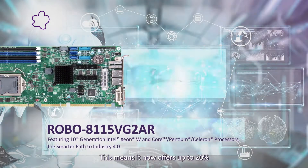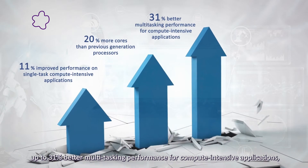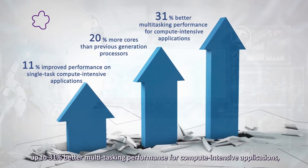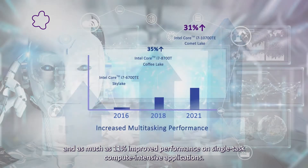This means it now offers up to 20% more cores than previous generation processors, and up to 31% better multitasking performance for compute-intensive applications.